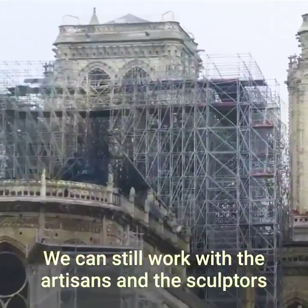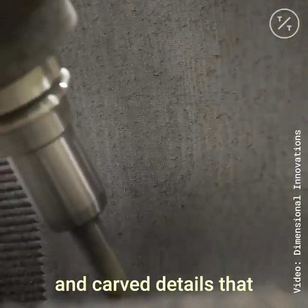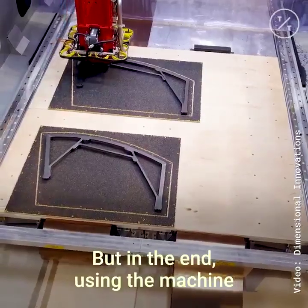We can still work with the artisans and the sculptors to create surface finishes and carved details that give it the credibility of something that deserves to be on the Notre Dame.